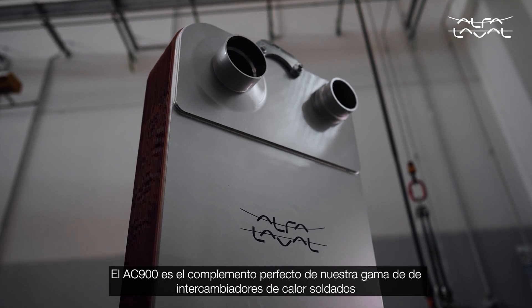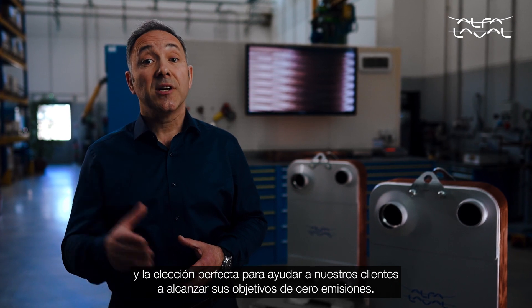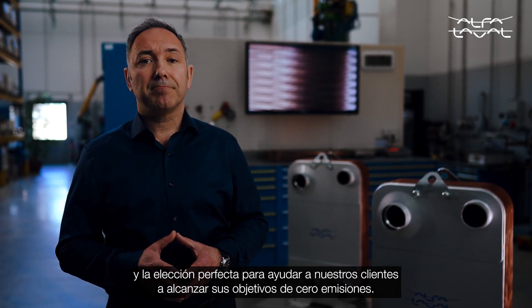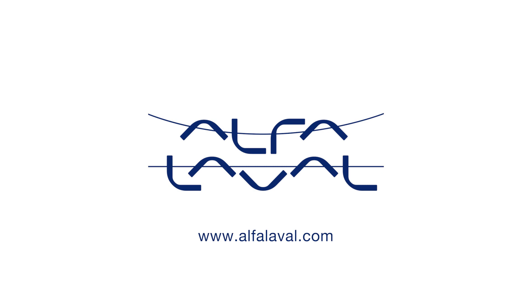The AC900 is the perfect addition to our brazed heat exchanger portfolio and the perfect choice to help our customers reach their net zero goals.